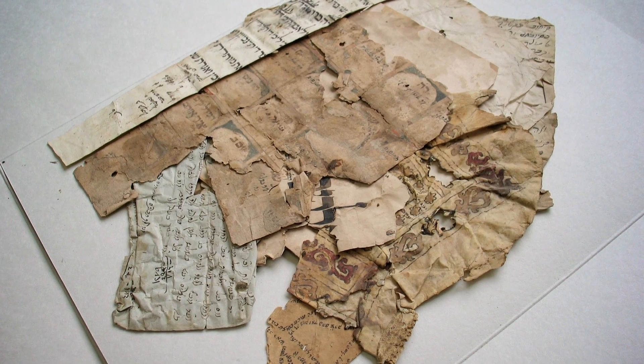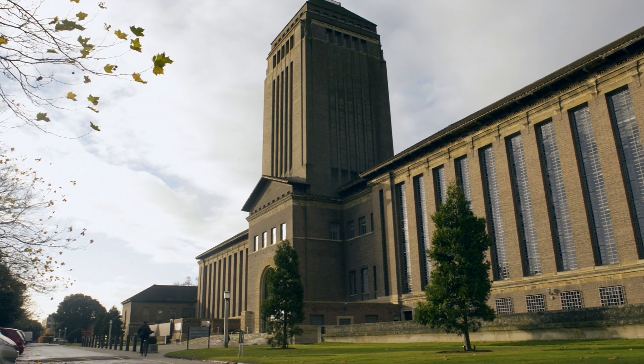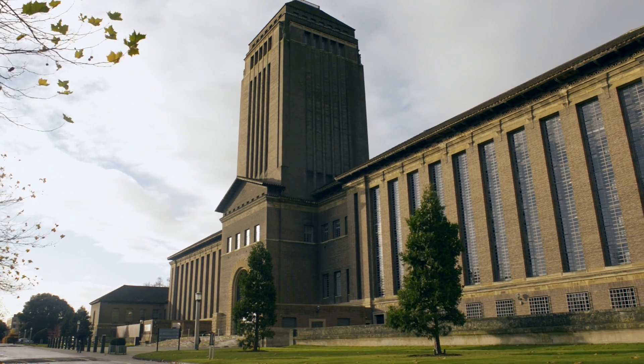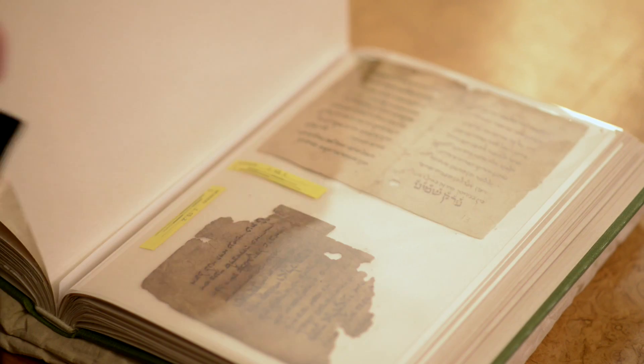Consisting of 7,000 fragments, this collection was assembled by Jacques Mosseri, a successful businessman from Cairo. In 2006, the Mosseri collection was entrusted to Cambridge University Library on a 20-year loan. During its time in Cambridge, this collection will be conserved, digitised, and thoroughly catalogued.